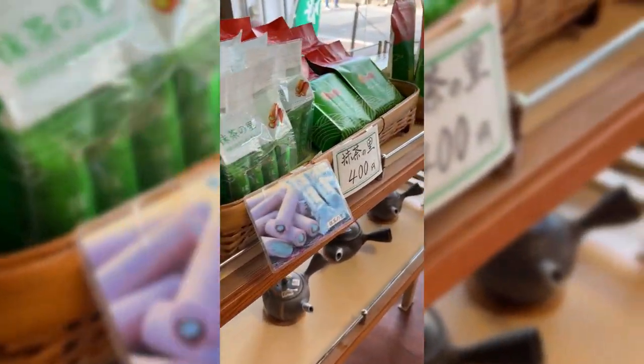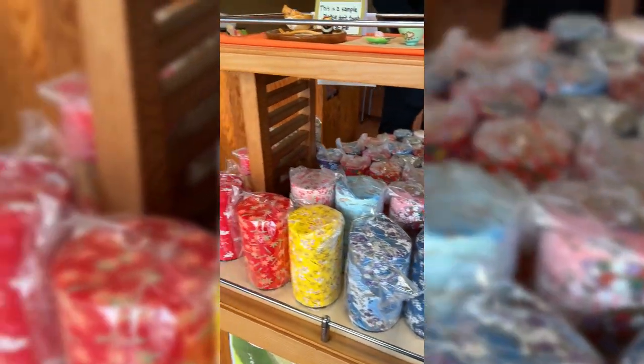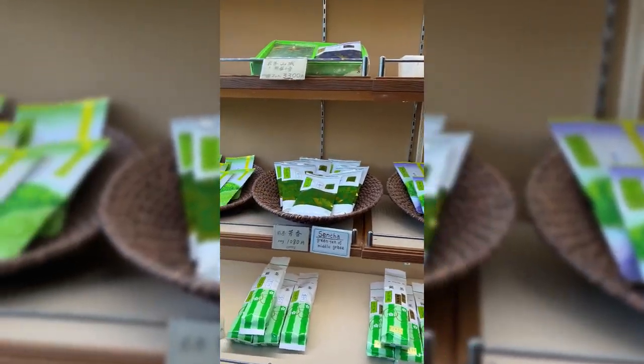She had lots of stuff on sale, such as little snacks and tools to make matcha yourself. You have to stop by here and definitely support her business and buy as many things as you can fit in your suitcase. I promise you, you will not regret it.